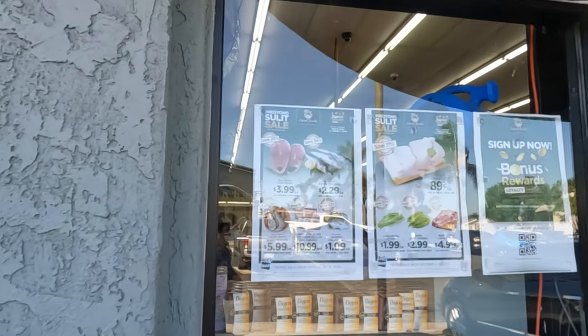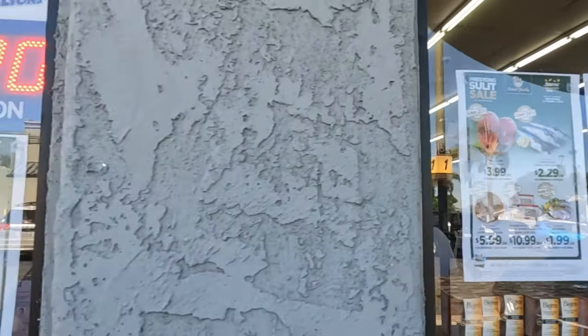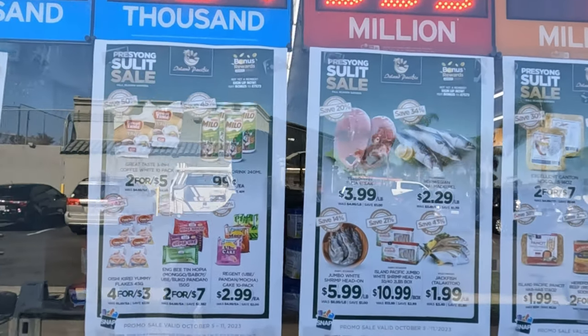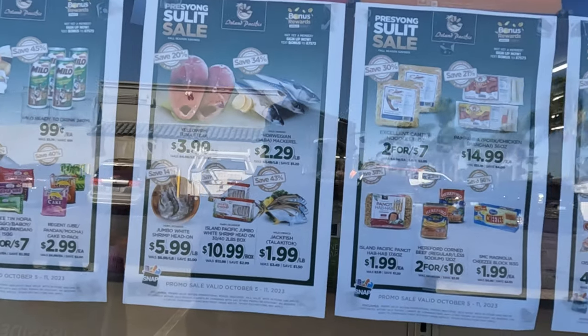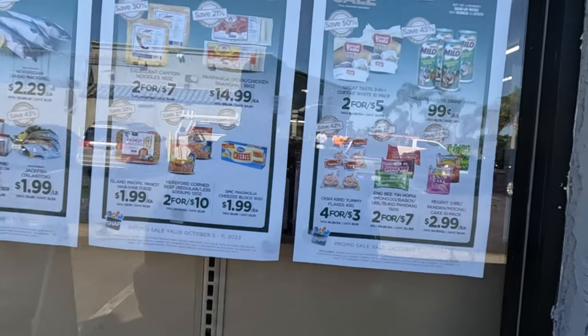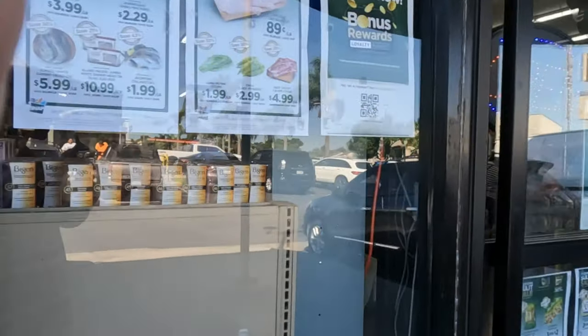You can see here are all the items that are on sale right now. You can get all your favorite seafood, Milo drinks, corned beef. Let's go take a step inside.